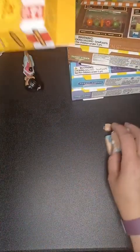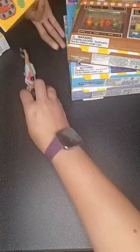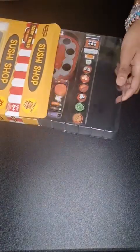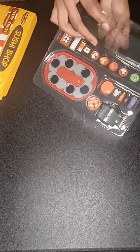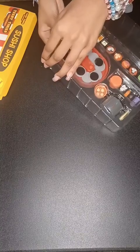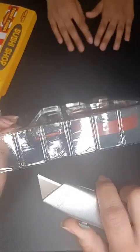My daughter really wants to do the sushi one so we're gonna do the sushi shop next. I was so happy to see all of these pieces. Let me get the box cutter so I can open it up.